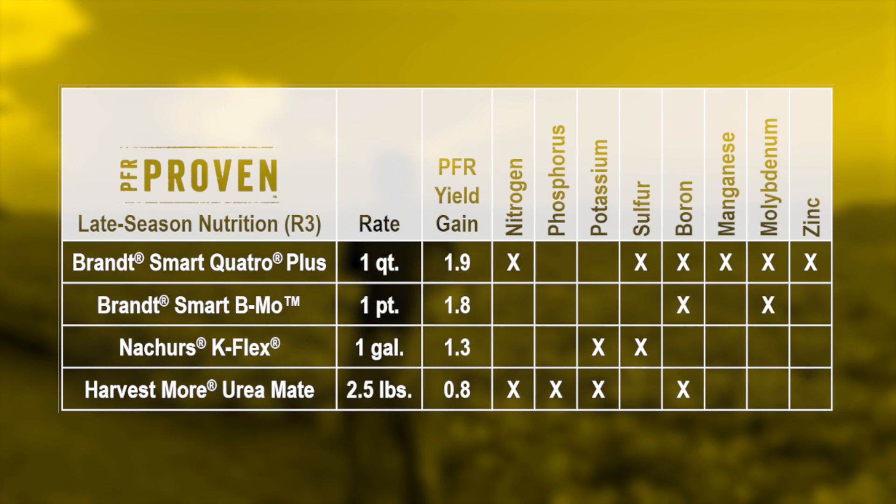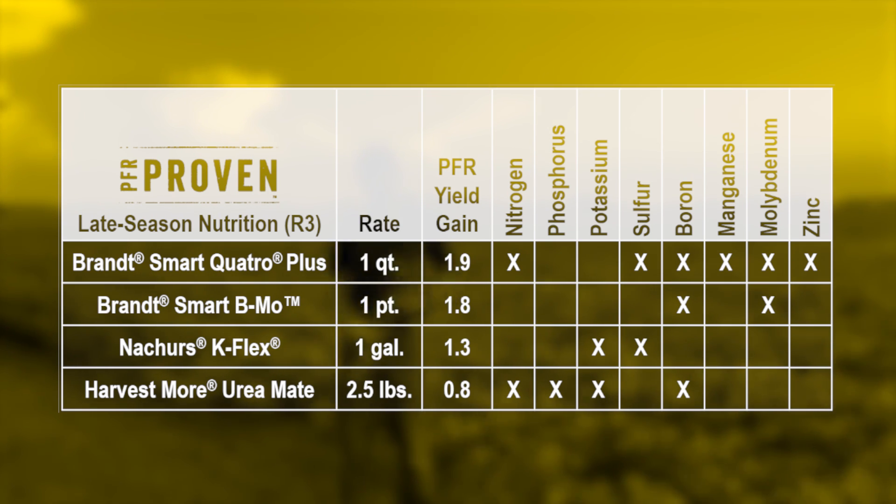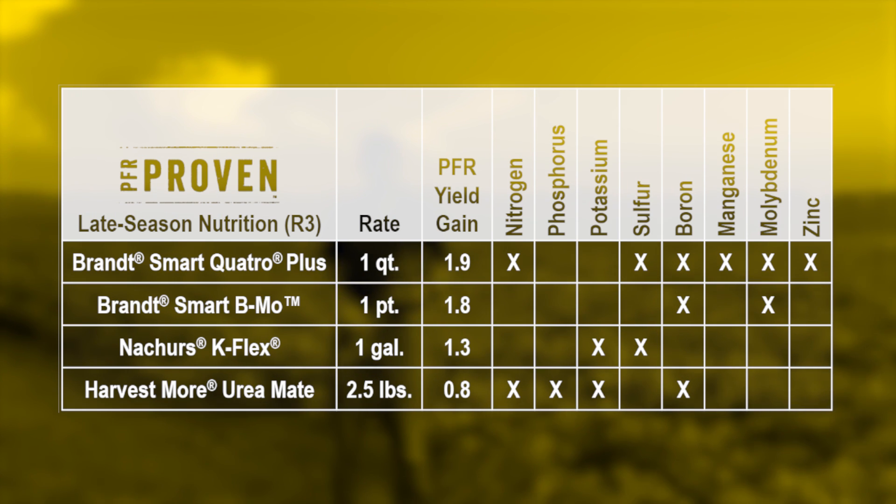If you're going to be crossing the field anyway, another common question is whether you should add a foliar feed to your spray tank to help feed these beans through the final growth stages. We have several PFR proven foliar feed products as well. In these later applications, the products that contain multiple nutrients tend to give us a positive return on investment — some of the common ones are sulfur, zinc, manganese, and boron, sometimes with others included. These can give you a pretty good starting point, though you're not limited to just what's on the PFR proven list.